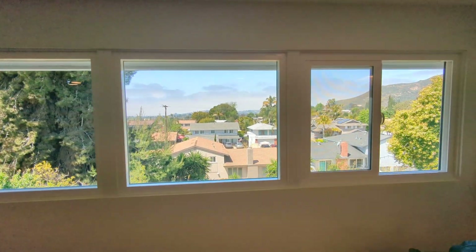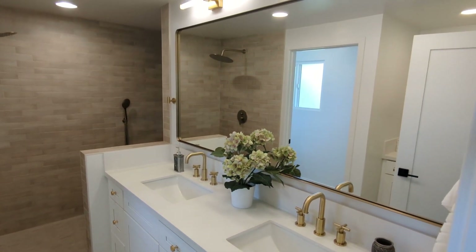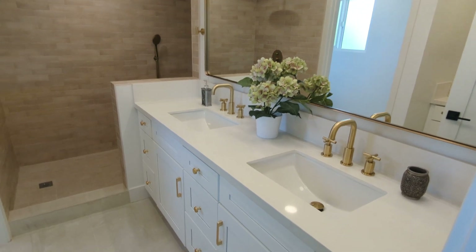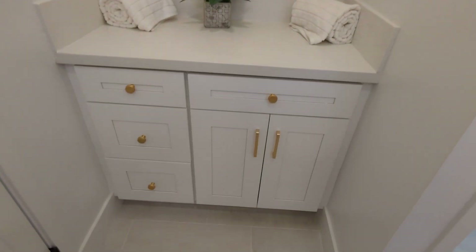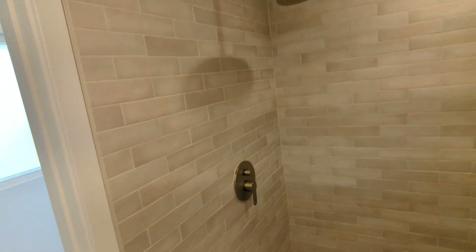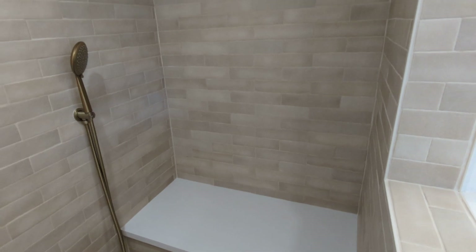Good natural light in here. There's a big mirror and double vanity. Separate room for the toilet. More linen storage and a getting-ready area, plus a bench if you need to sit down, shave your legs, or take a break.